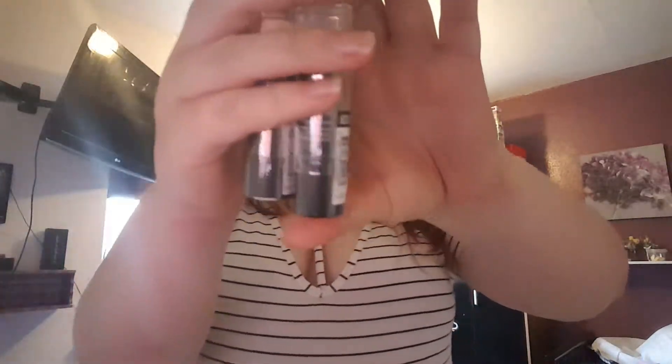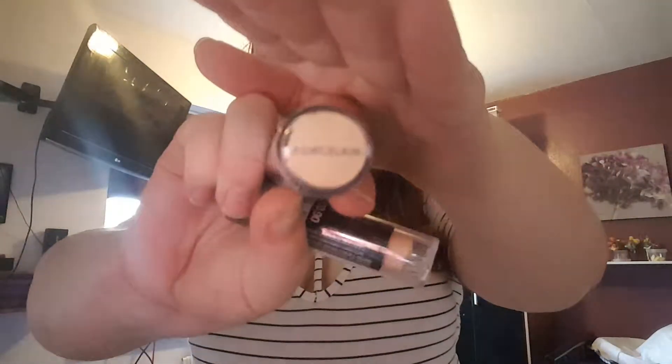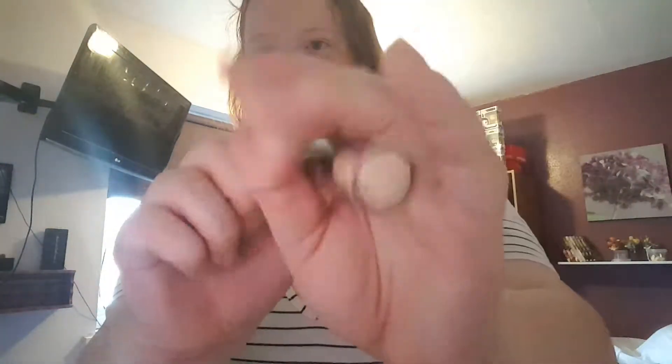Also from Primark I got two lots of their stick concealers. I've used them before but they didn't have my shade, so I had to get them from Primark. I compared this one to an Avon one and for some reason the Avon wasn't really blending on my face properly, but this one was — so weird.